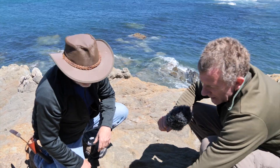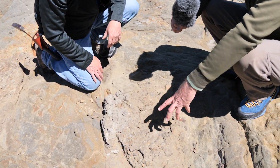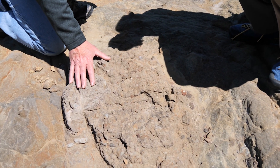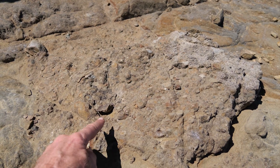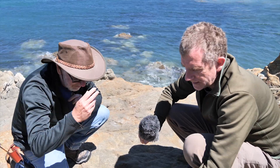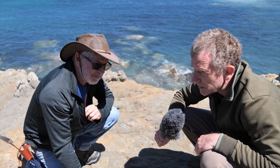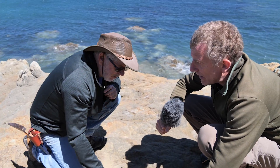Brilliant — so this tiny little patch of gravel below us here is representing a global impact, a massive event that affected all of life on planet earth 66 million years ago. A small thing to look at has a huge story behind it. So Chris, one more question: can we see any more of this rock around where we are?